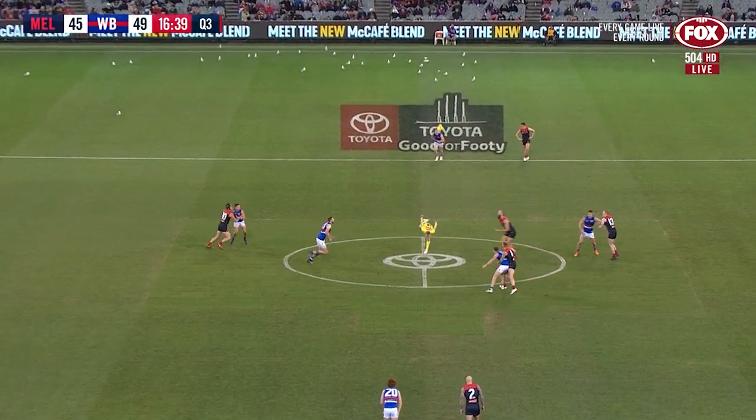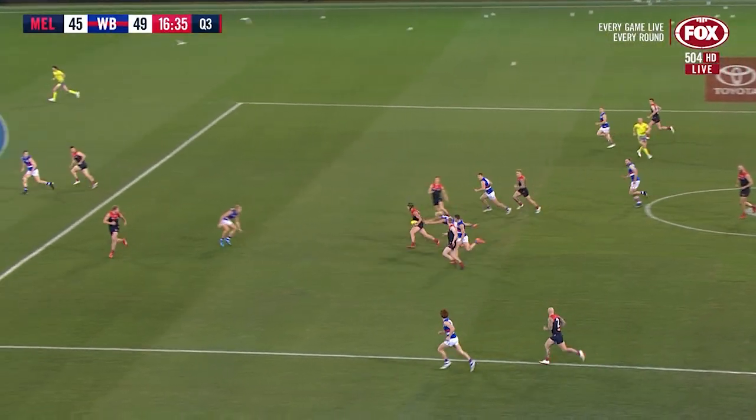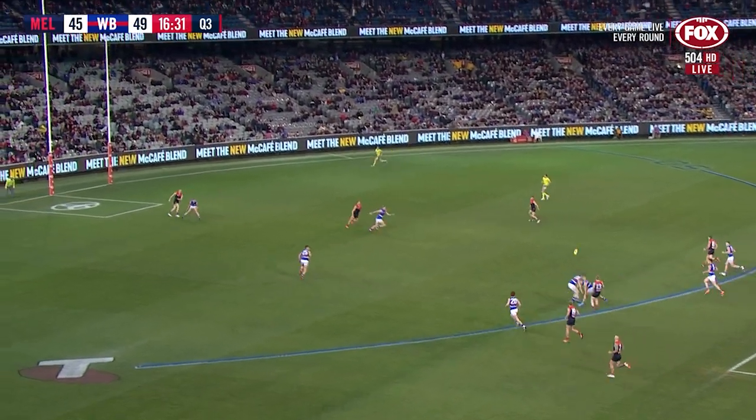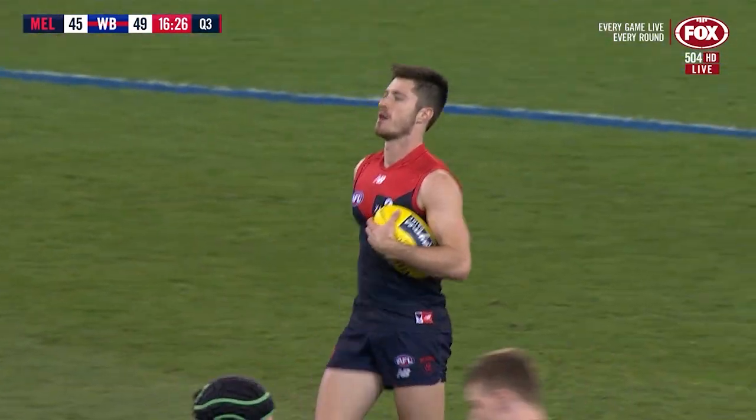Doesn't matter if your percentage is big from ninth — ninth is ninth. Gorn knocks it down. Brayshaw sidesteps a couple. Oliver from Hannon spears it inboard, and Neil Bullen can go back and have a shot.